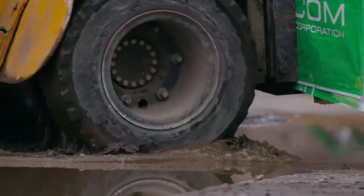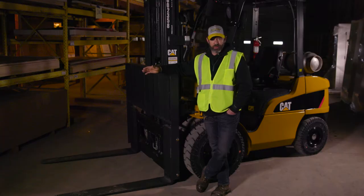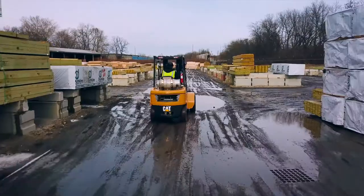Gravel, dirt, mud, deep stone. The machines have to be able to travel on different surfaces, and the double tires in the front make it a little bit easier to get around. It makes my day a lot easier.